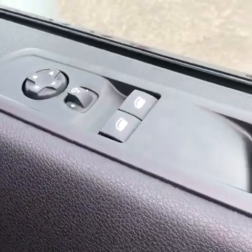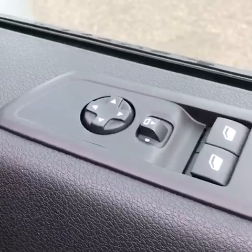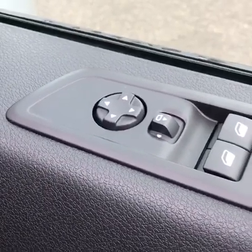Now on the driver's side on the door you do have the controls for both front windows and also the controls to electrically adjust the wing mirrors.